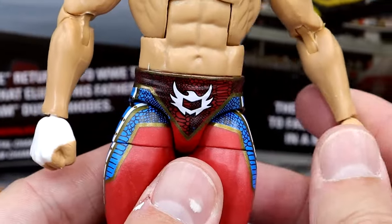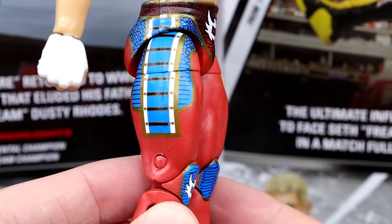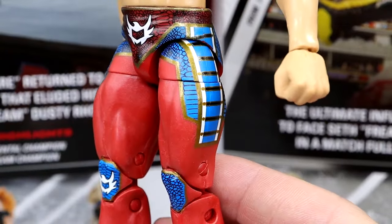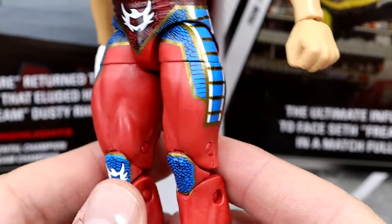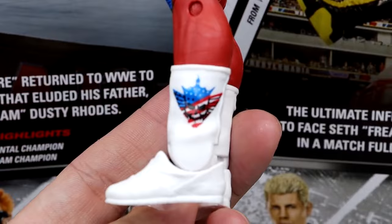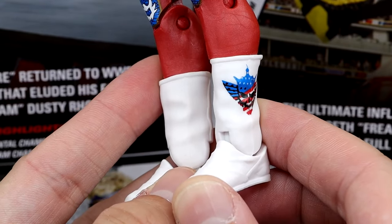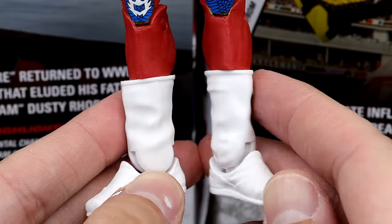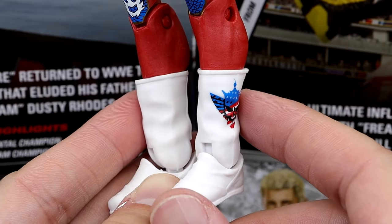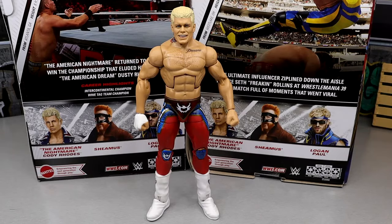His red gear looks very quality — dark red with black scale patterns, Cody Rhodes logos, royal blue and gold accents. Cody has great gear, very toyetic, very Homelander or George Washington vibes. Love it. The knee pads look great, the boots have the American logos and 'American Nightmare' on them. I also wonder if they could use the Kassius Ohno Elite boot mold, which would be more accurate than the Drew McIntyre/Heath Slater mold currently used.